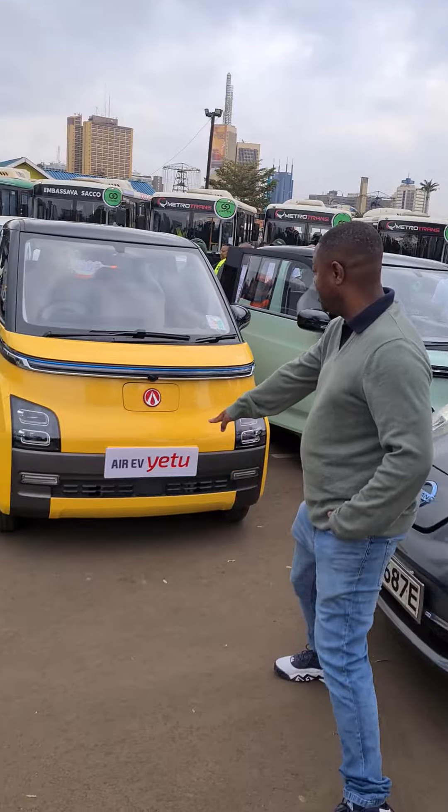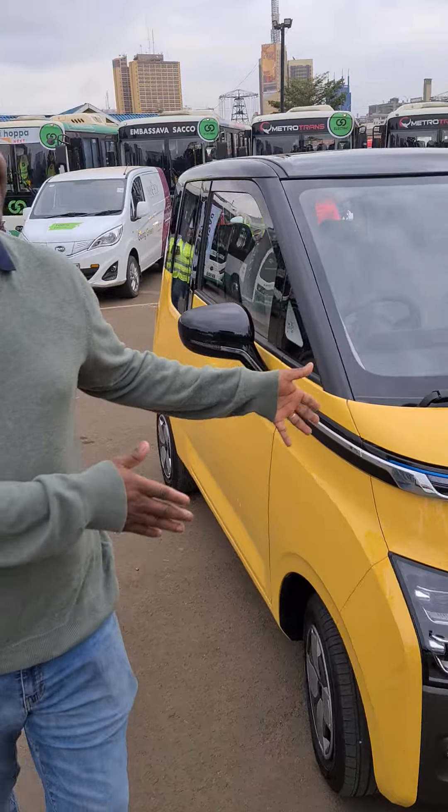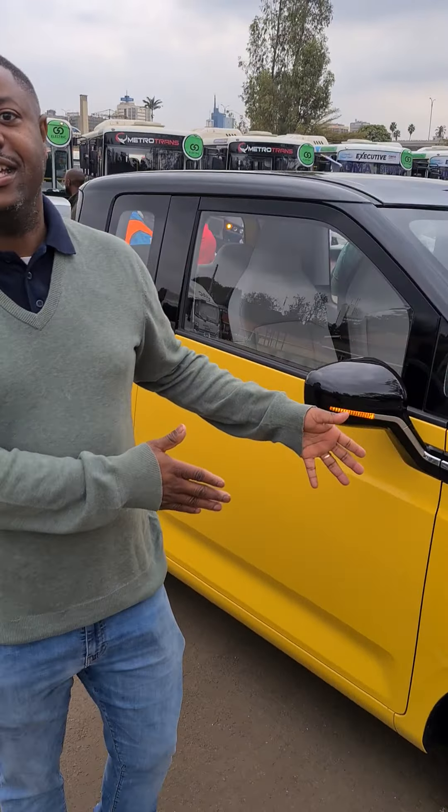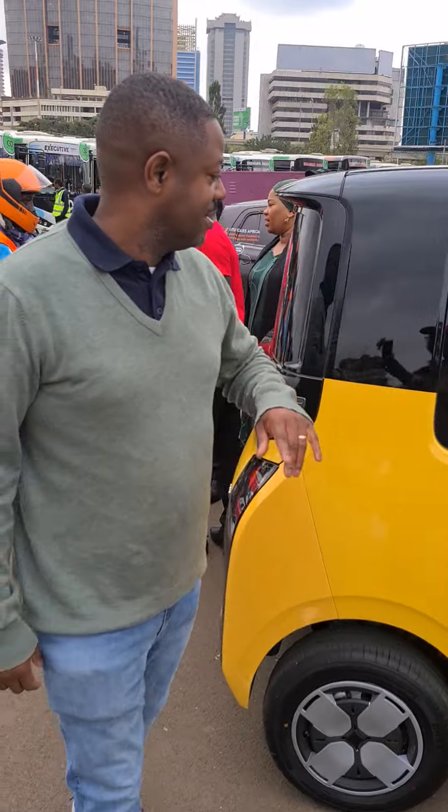So this car is called the AEV Yetu — our AEV. Where is this going to be assembled? In Thika. Kenya Vehicle Manufacturers.